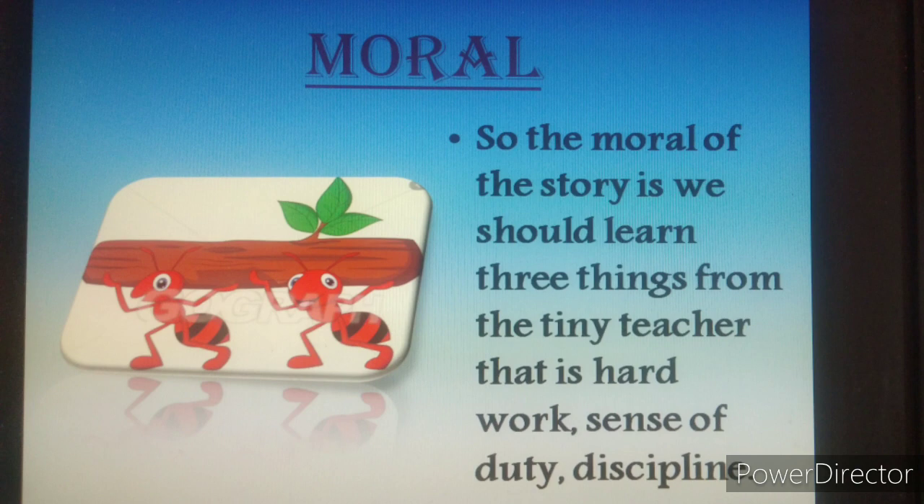So here, the moral of the story is: we should learn three things from the tiny teacher — that is hard work, sense of duty and discipline. So students, from this chapter, you have to learn all these three things and involve them in your life to become a good citizen of this country.